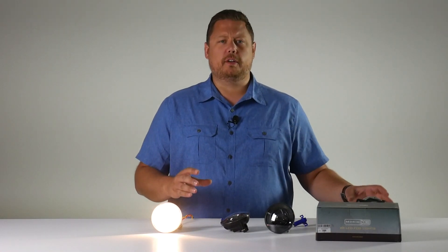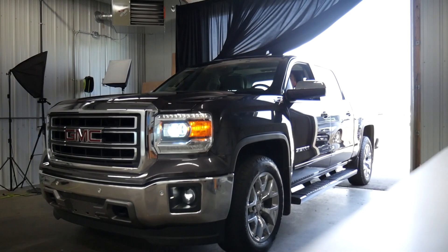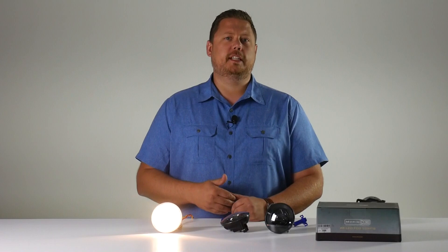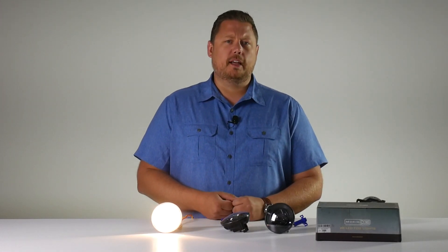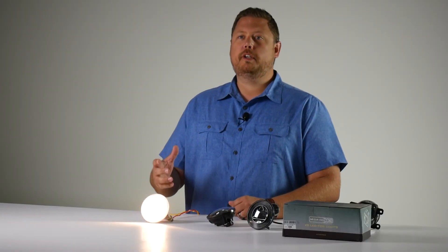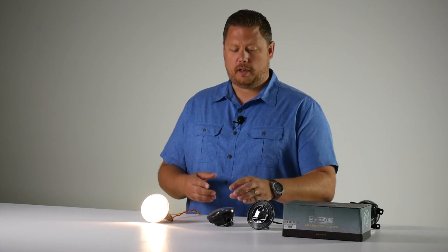What we're going to talk about here are the Morimoto XB LED fog lights. They fit the 2014-15 Sierra 1500 with the projector headlights, and they fit the 2015-17 Sierra 2500. They also fit some other GMC trucks like the Acadia and the Canyon. They're a really nice product, they look cool, they perform awesome, and they're way brighter than stock.